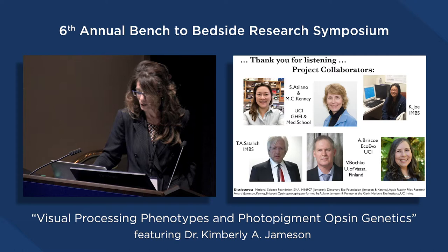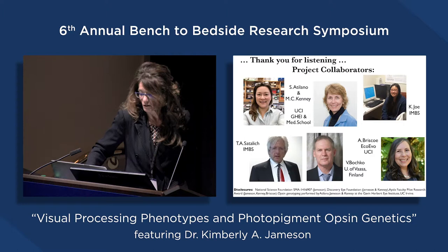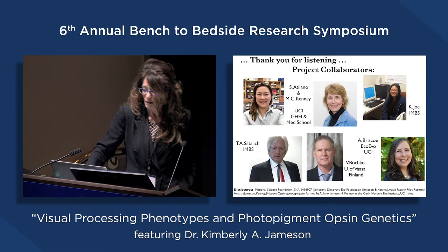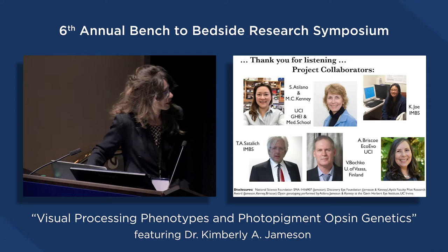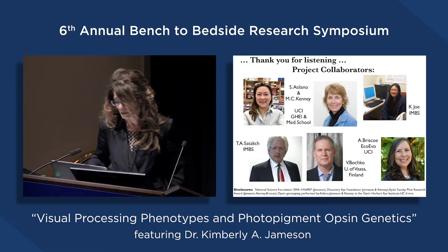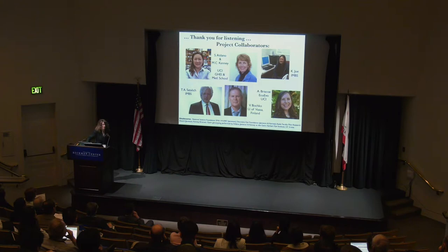We have developed methods to assess perception of participants with known opsin gene variations, and we're working to refine our behavioral assessments to make them appropriate for clinical populations. Through opsin genotyping, we hope to deliver innovative early diagnostic assessment tools for patients who experience progressive visual diseases that can result in blindness. I'd like to thank my project collaborators: Sherry Adelano and Chris Kenny for the genotyping and genetics work; Kirby Jo and Tim Sadlich for modeling and empirical psychophysical studies; Vladimir Bochko in Finland for genetic algorithms and machine learning approaches; and Adriana Brisco from the Department of EcoEvo for extending opsin genotyping into the non-human primate literature.